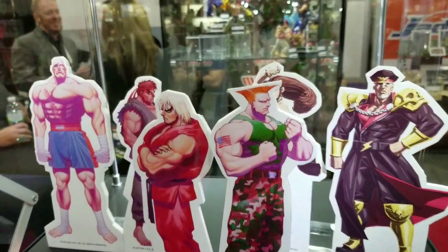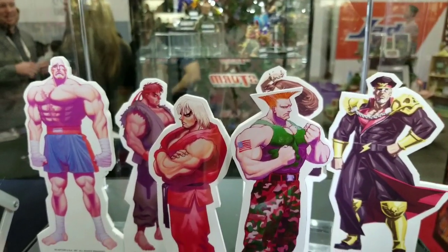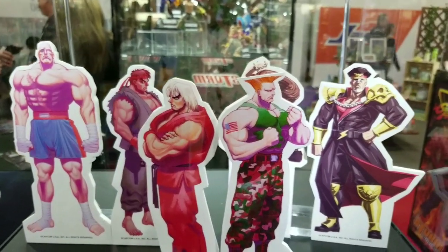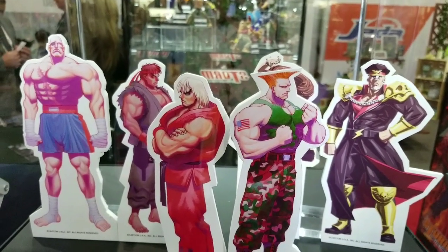And then here's just a quick imagery of some future Street Fighter. If they're going to do an Evil Ryu, I'm going to have to collect this line for every single Street Fighter figure.